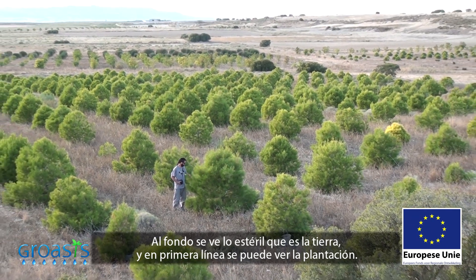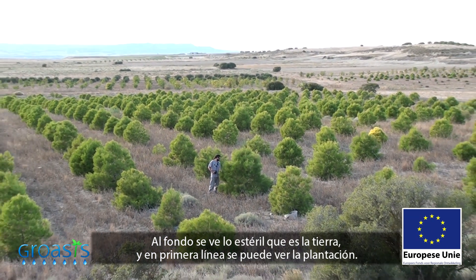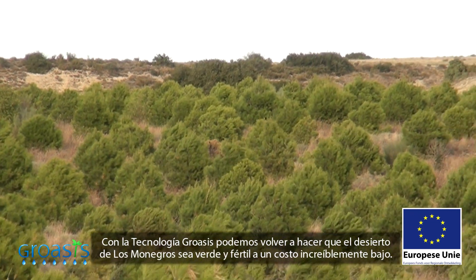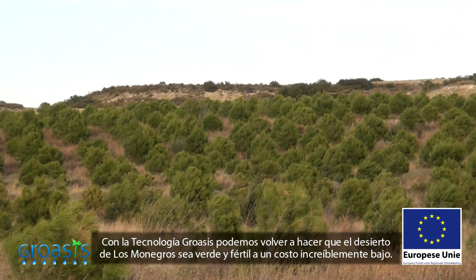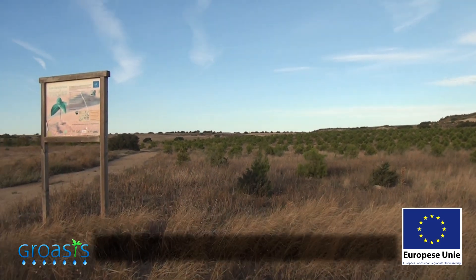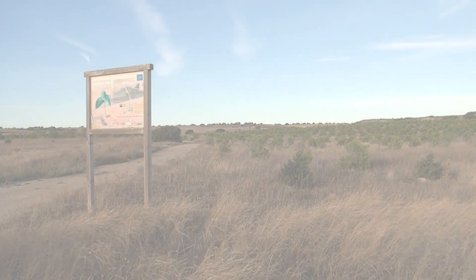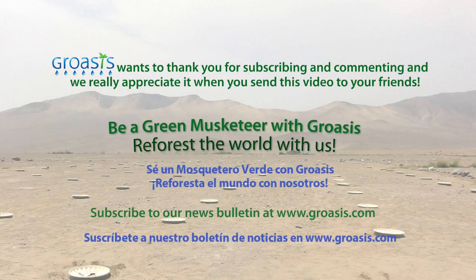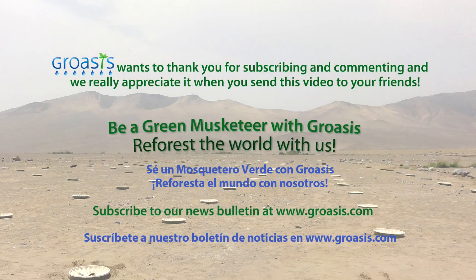On the back, you see how barren the land is. On the front, you can see the plantation. With the Groesis technology, we can make the desert of Los Monegros green and fertile again, at incredibly low costs.